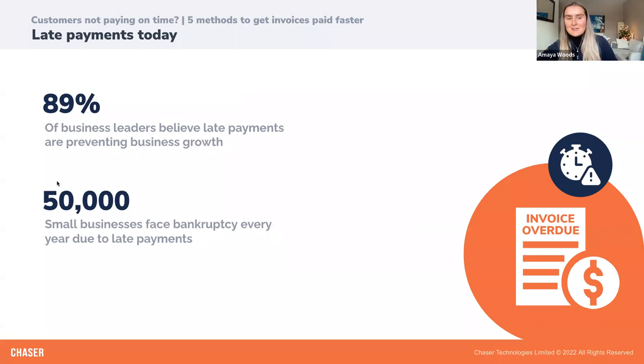These late payments can seriously impact your business's growth. If you don't know when cash is coming in, it can prevent you from accurately forecasting, stop you making crucial new hires, and poor cash flow can lead to reliance on costly methods like debt and equity financing. Research by QuickBooks and Intuit found that 89% of business leaders believe late payments are stopping their business from growing. The Federation of Small Businesses found that here in the UK, 50,000 small businesses face bankruptcy every year due to late payments.